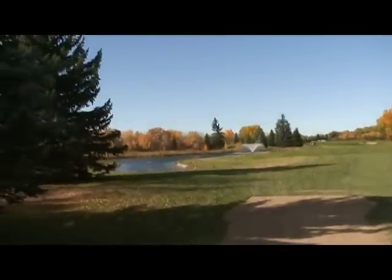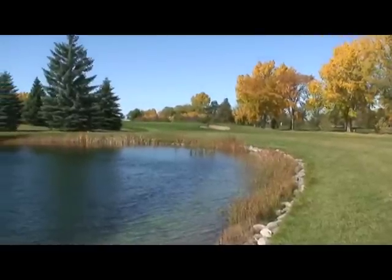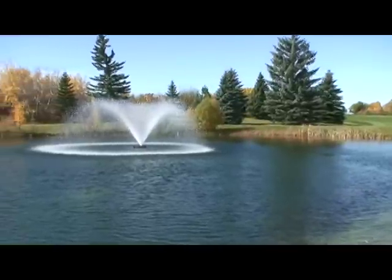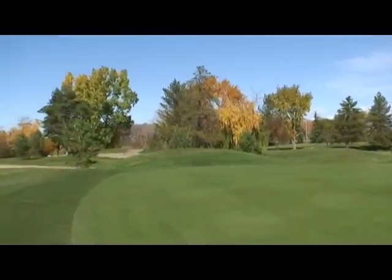Again we see the water to the left of the fourth fairway, and then the other view with the fountains. You can see the green and the sand traps on the right of it. This is the fourth green.